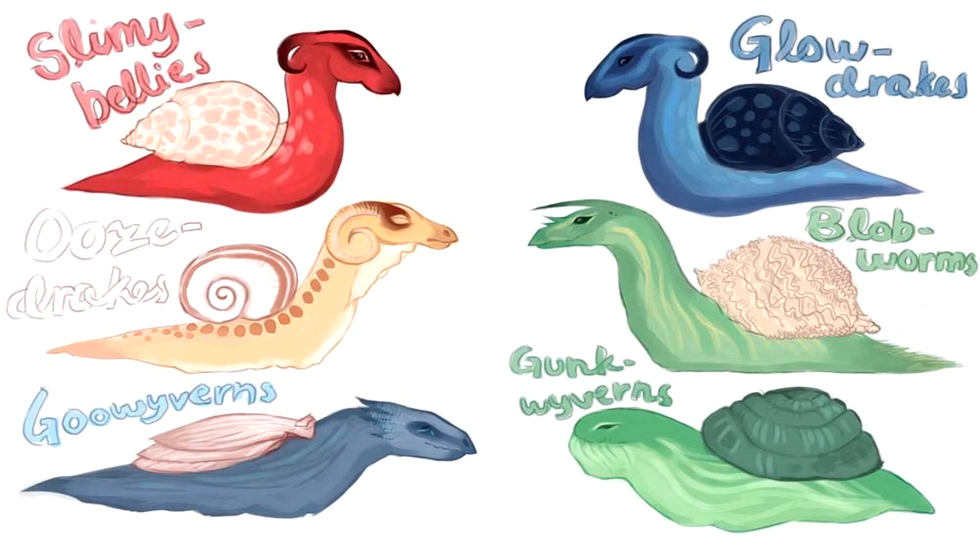5. Glowdrakes — New from Dr. Wondertainment. These little fellows may look like blue-black Slimy Bellies until they light up. That's right, glowdrakes glow in the dark. Eggs are a golden color with little red dots. 6. Gunk Wyverns — Chubby, green-skinned, and dome-shelled, gunk wyverns make great pets. Eggs are transparent so you can see the baby dragon snail inside.